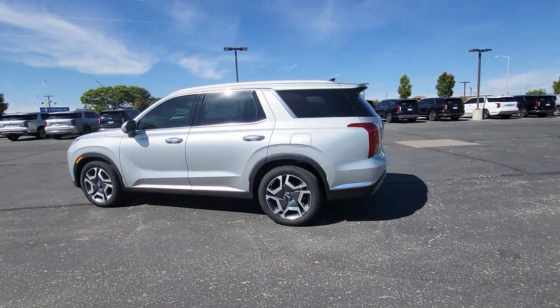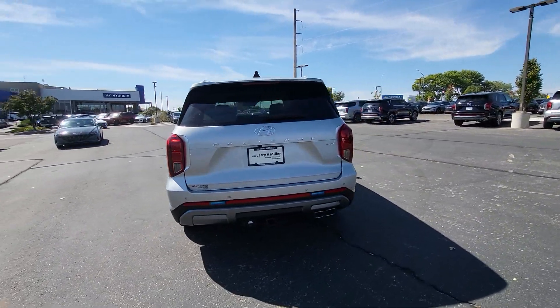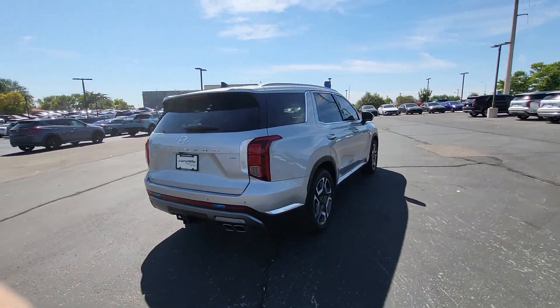You will be amazed by this 2024 Hyundai Palisade. This boldly styled, highly capable Palisade is an outstanding value.